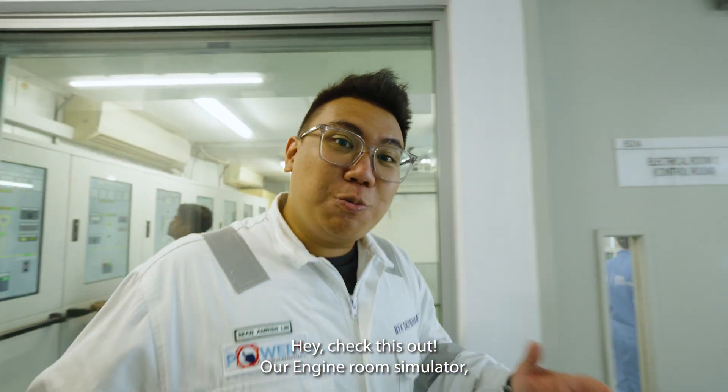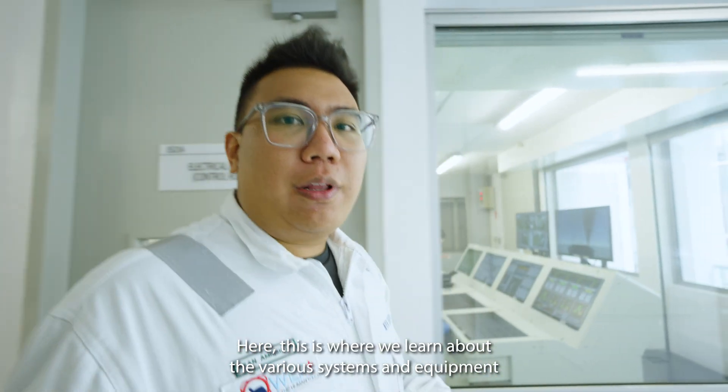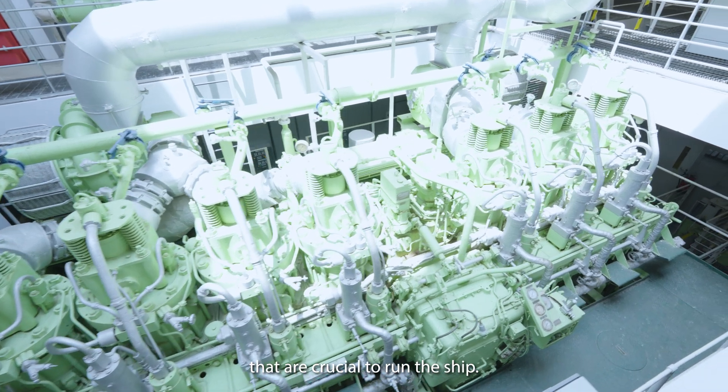Check this out — our engine room simulator. This is where we learn about the various systems and equipment that are crucial to run the ship.